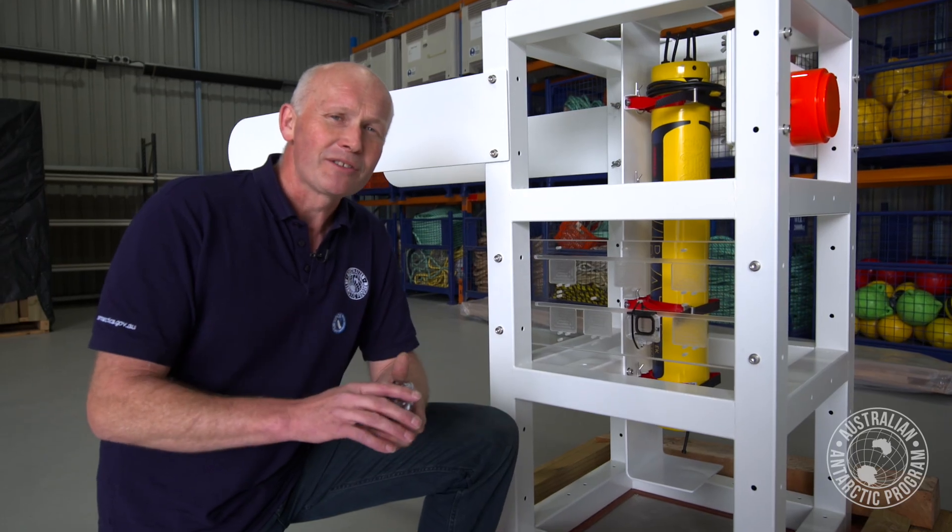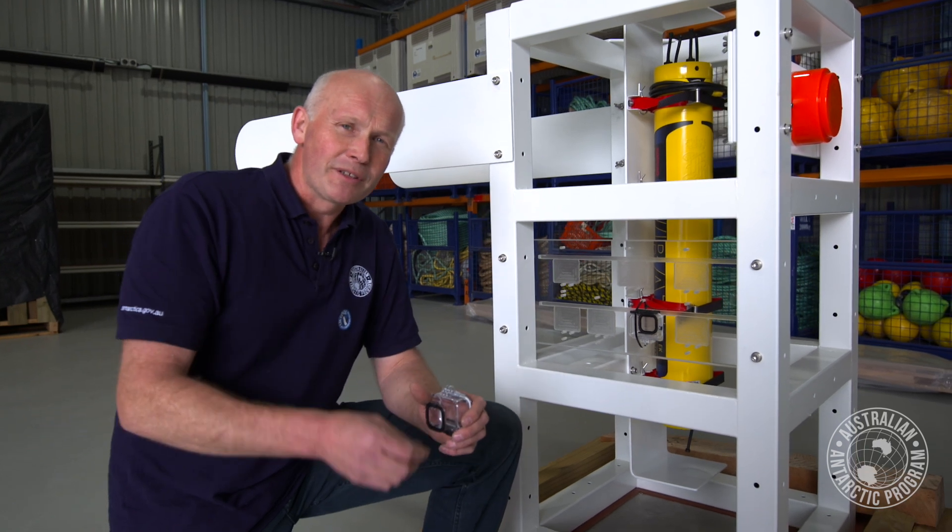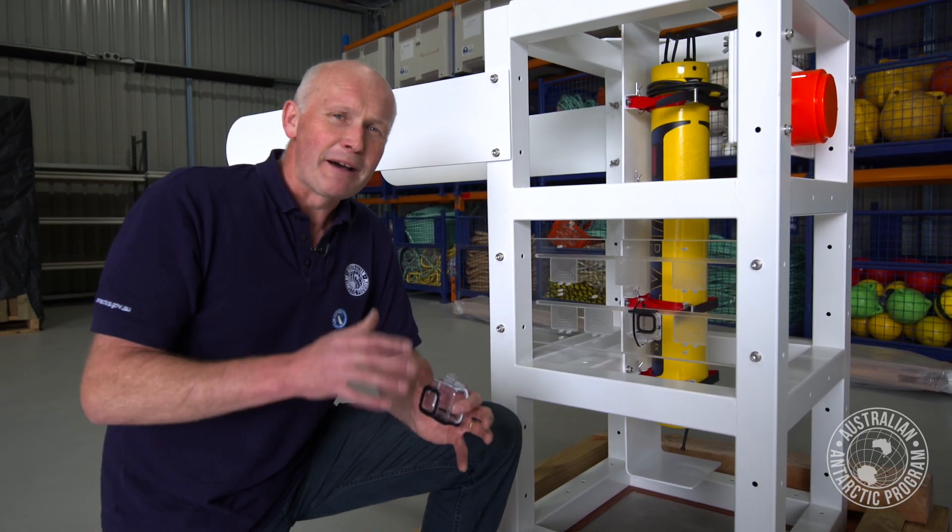Understanding how krill form schools and how they orientate is really key to better understanding how we can predict the biomass using sound from vessels going over the top, to bounce information back to tell us how much krill is there.